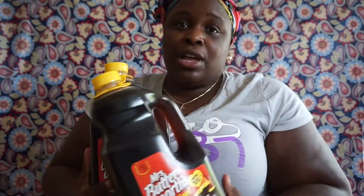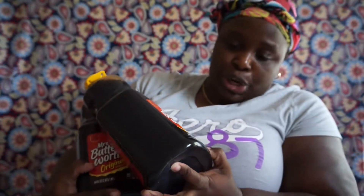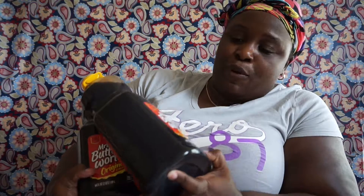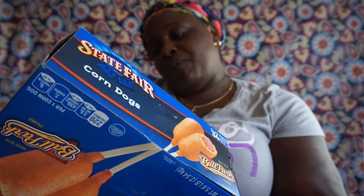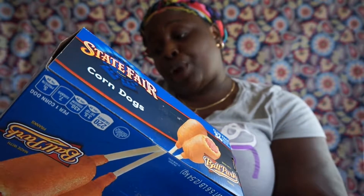I love when they have Mrs. Butterworth's because I don't like the other brand they sell. I picked these up — Mrs. Butterworth's Original syrup, 64 fluid ounce — you get two of them, and this was pretty cheap, I think only $5 for the two. I also picked up the State Fair corn dogs — hot dogs made with beef, pork, and turkey wrapped in a honey-sweetened batter — 5.6 pounds, 34 count.